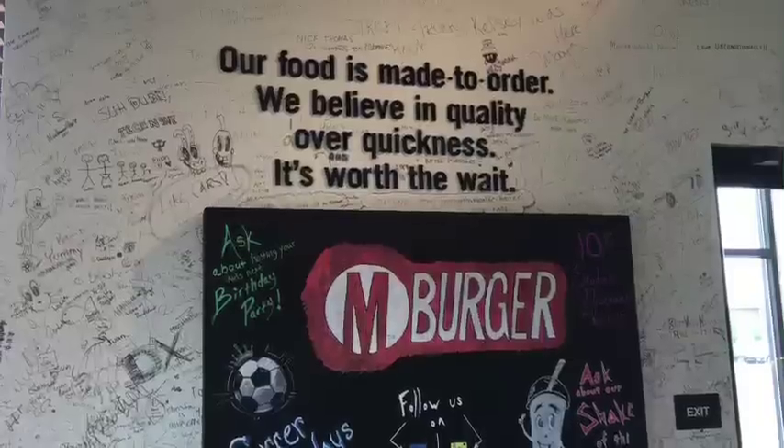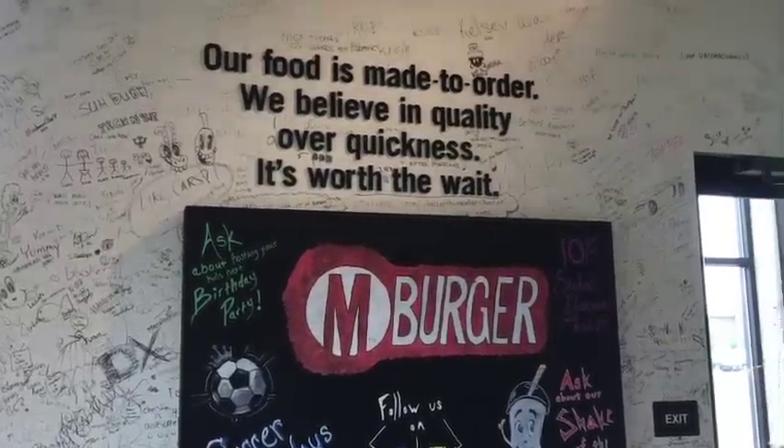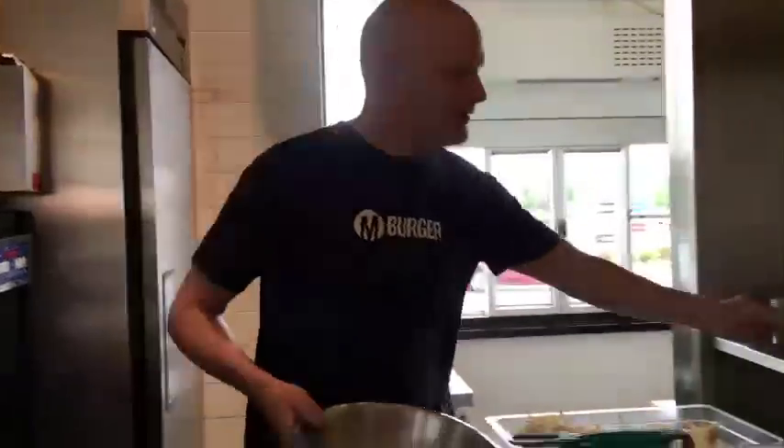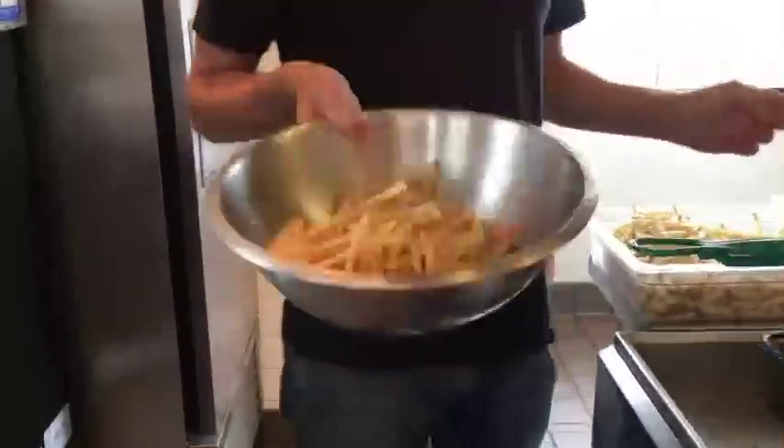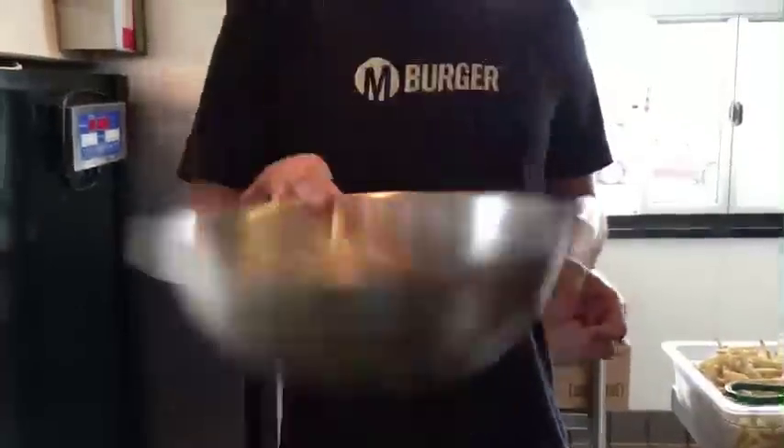Our secret menu was developed because when we had the first store it was so small — we knew we wanted extra items on the menu that just wouldn't fit on the actual menu itself. So staff favorites went on the secret menu, and regular customers that came in with a special request, some of that stuff went on the secret menu. We just kind of built it from there.